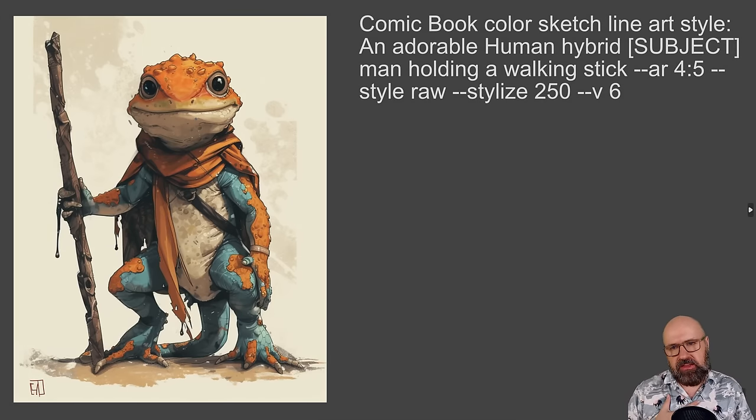This next style I absolutely love. You can use this for a lot of different things — like book illustration if you write a children's book, or if you make an adventure game. There are so many things you can do with that.